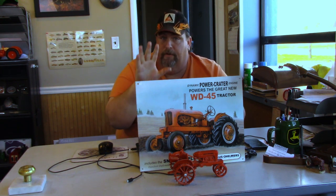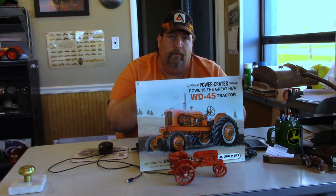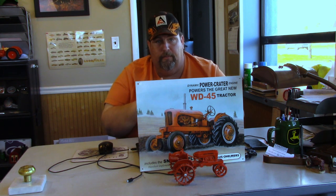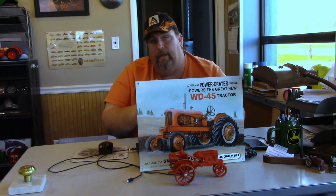Just a few things to go over before we start the countdown. First thing is, I've gone with, like always, drawbar horsepower. We've used Nebraska Tractor Test for the results, and we're using drawbar horsepower because that's the horsepower that the tractor puts to the ground — that's the most important horsepower. Not worrying about PTO or engine horsepower, we're using drawbar horsepower.